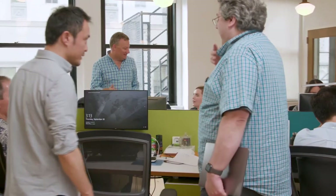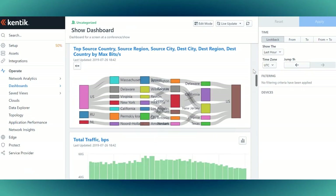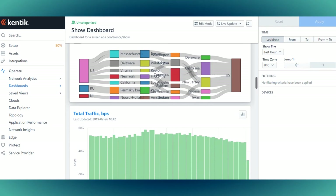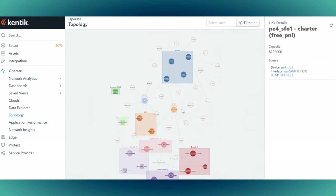Beyond basic denial-of-service, we also use the tool to identify any sort of internet vulnerabilities and any customer servers that might be compromised and might be being used in a malicious manner, so we can remove those from our network in a quick and automated manner as well.